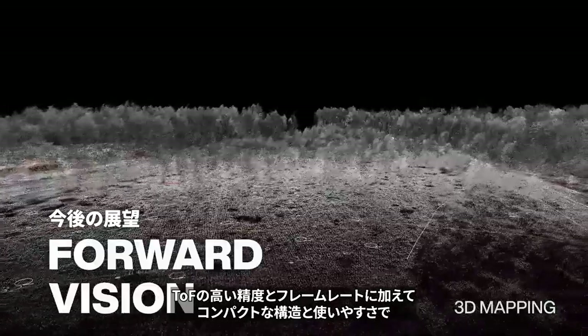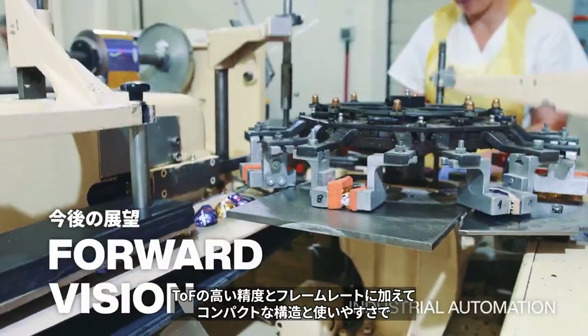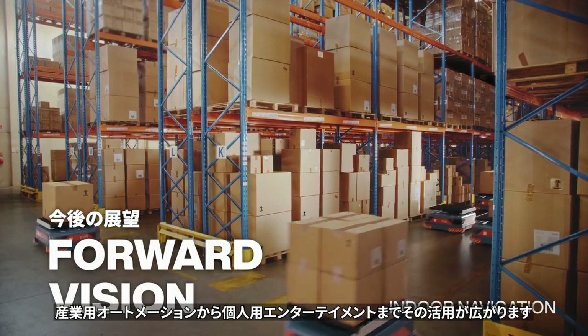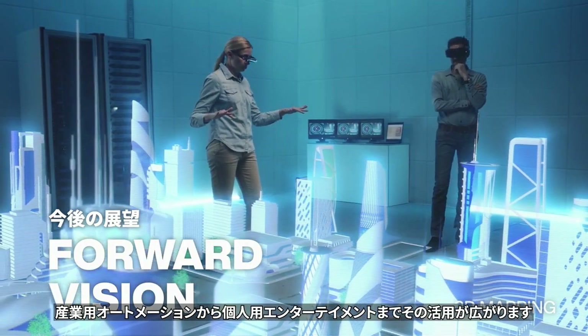TOF's high accuracy and frame rate, plus compact construction and ease of use, open up applications ranging from industrial automation to personal entertainment.